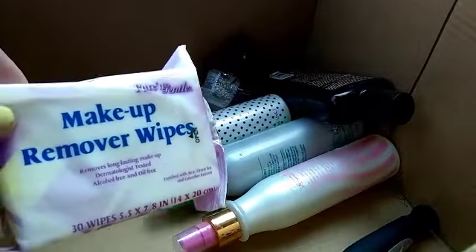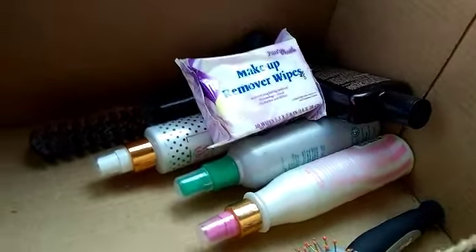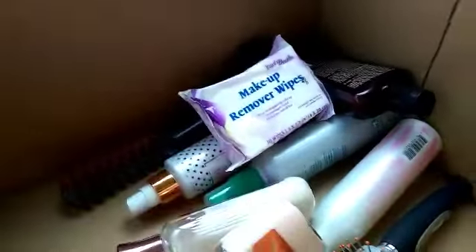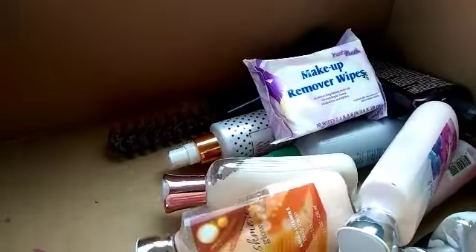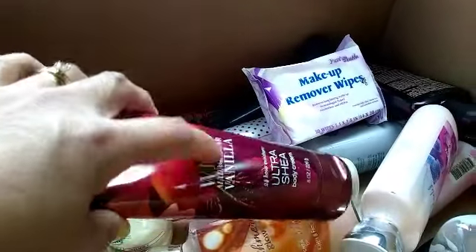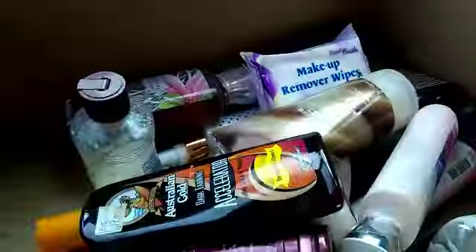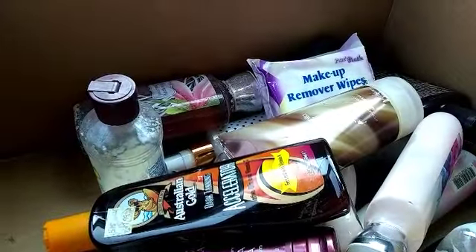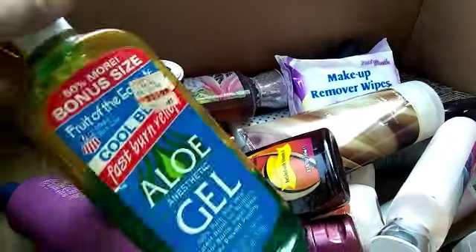And there are Makeup Remover Wipes by Pure and Gentle. That wraps up my small yard sale haul. Thank you so much — awesome deal on these things. I'll probably consolidate them into one container, cut them in half like I usually do, clean out the rest, and put them in my body care stash in the closet.